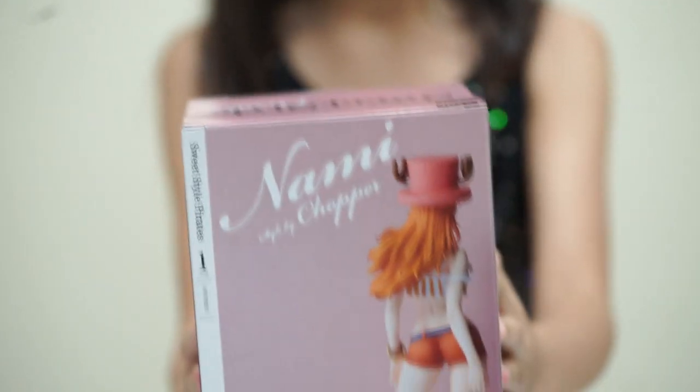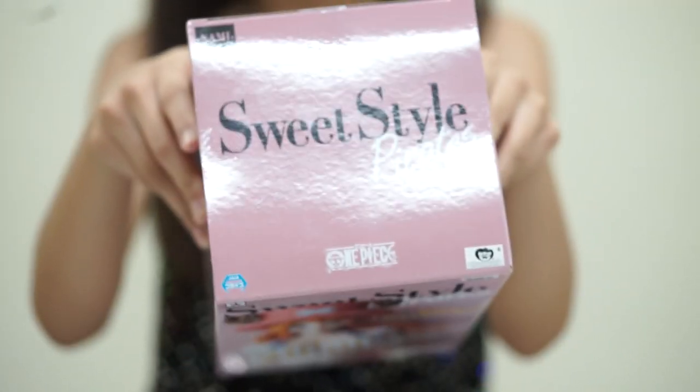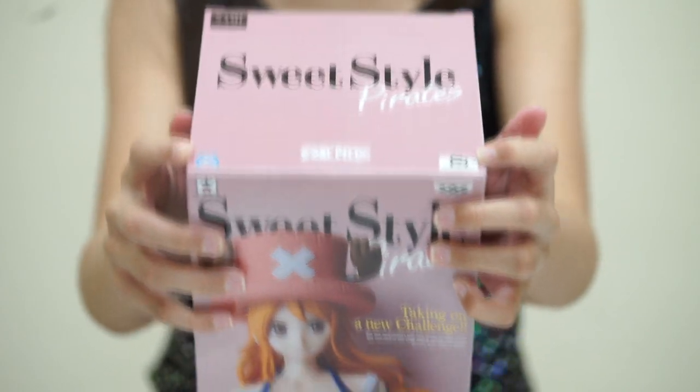the back, the sides, the bottom, and the top. Here is the sticker of authenticity.